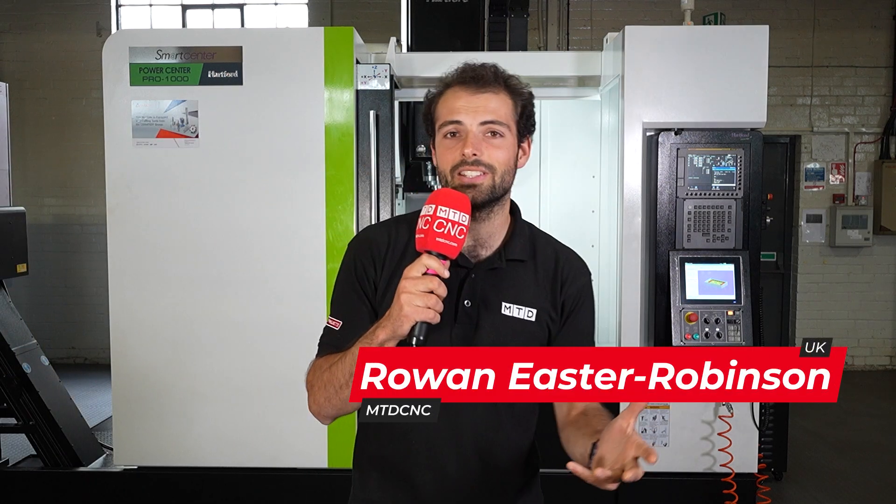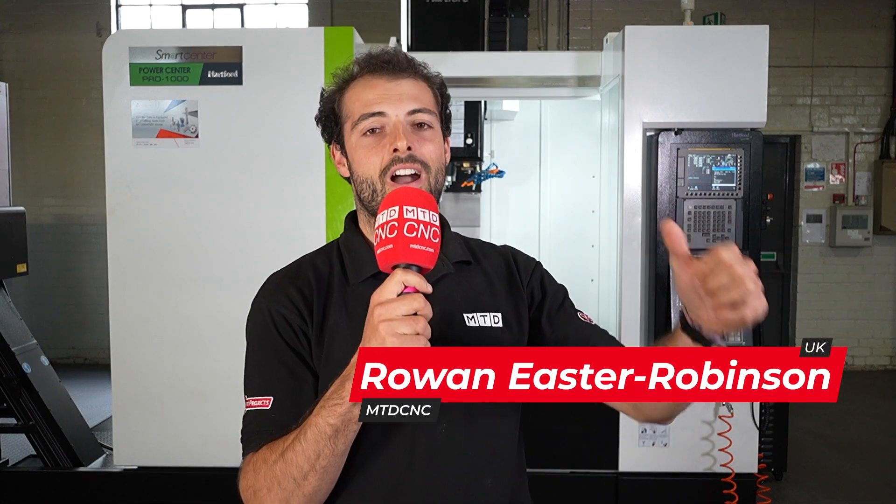Here we are at the TW Awards CNC showroom in Sheffield in front of the Hartford Pro 1000. We'll be reviewing this machine — it's in stock right now and it packs a punch.